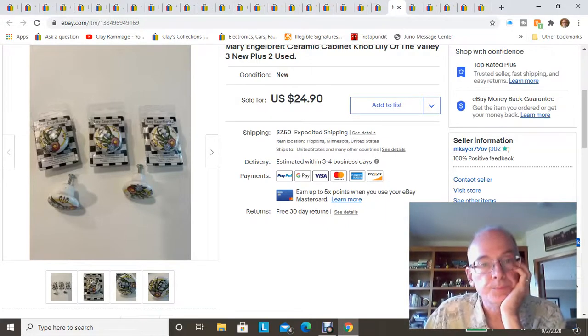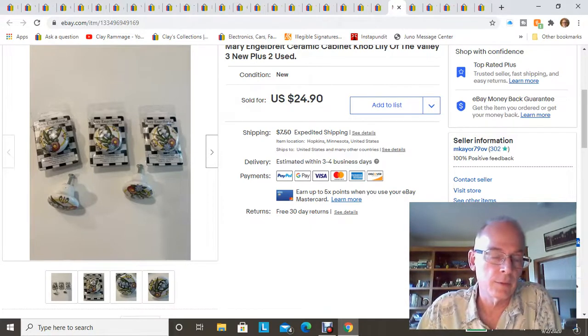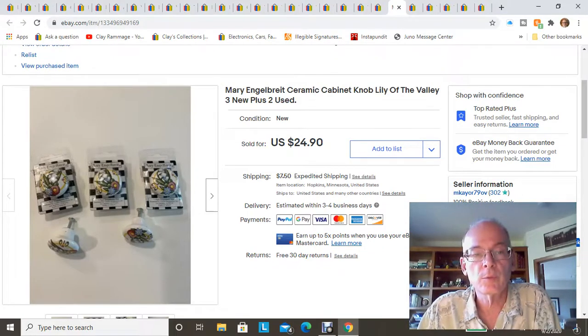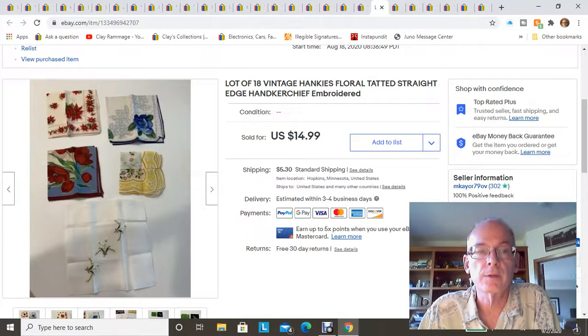Next item: five Mary Engelbreit cabinet knobs — the kind you'd use on a dresser or bathroom cabinets. I found the whole bag at a garage sale for $2. Three of them were brand new in the package and two were used and a little dirty, but I cleaned them up, listed them, and sold them the same day for $24.90 — about $5 per knob. Another great investment.